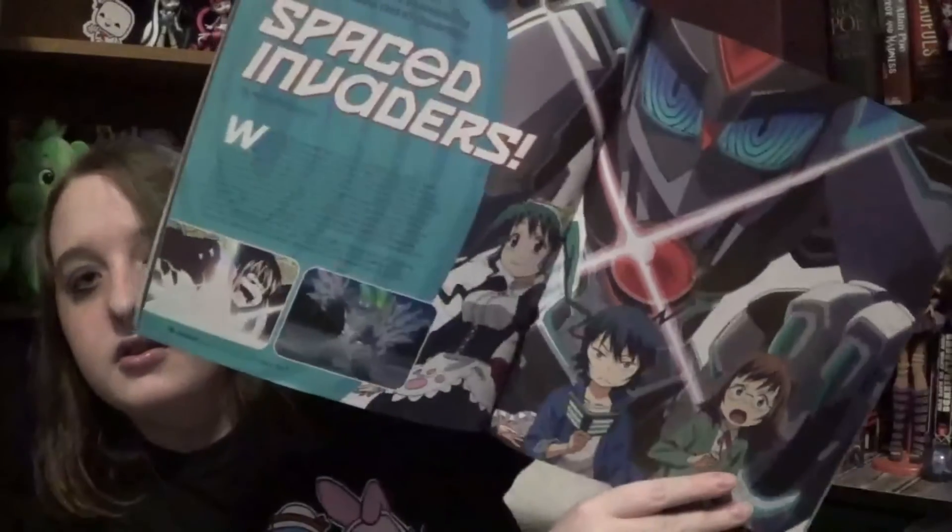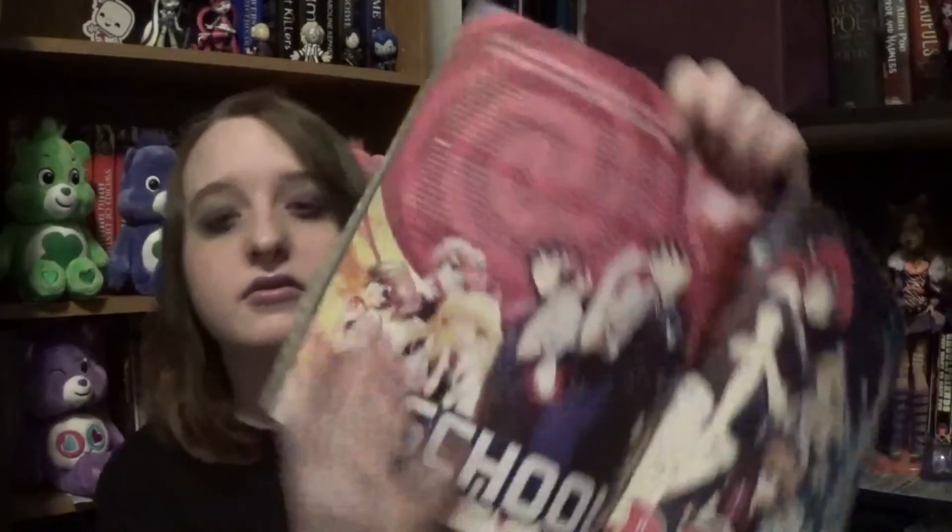And the last two magazines I have are Otaku USA — the August 2021 issue and the October 2021 issue. I don't know why the October one is out so early, but it is literally for next month. I really like these magazines because they feature manga and let me know what new series are about to come out. There's really cool stuff inside both issues.